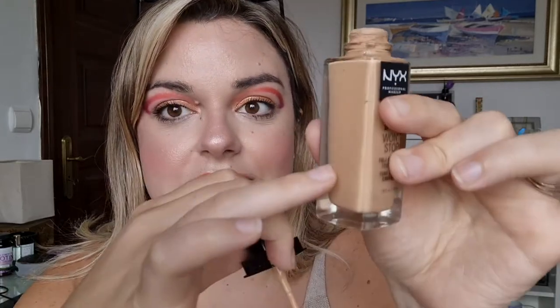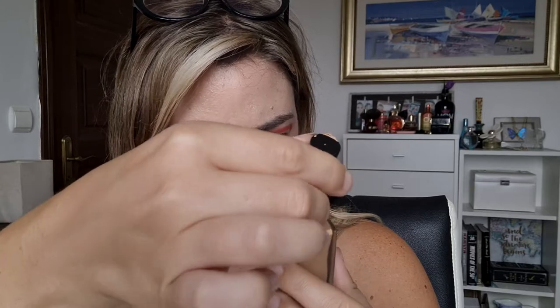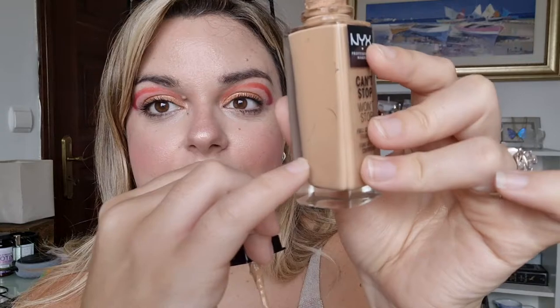Next is my foundation — I rolled in my NYX Can't Stop Won't Stop foundation. I can't see the windowing on the outside, but when I look inside I can vaguely see where the product level is. There's quite a lot of product left in the center at the bottom, and it's kind of hard to get out because the pump doesn't work. I've been scooping it out with a little tool and putting it on my face that way. I'll probably use a spatula to scoop it out.